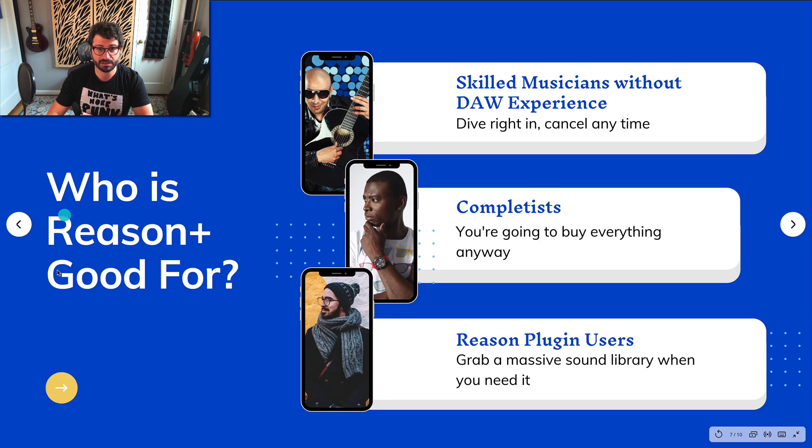Who is Reason Plus good for? These are people I would really recommend it to — and have recommended it to friends. First, skilled musicians who don't have any DAW experience. I have a friend who's been in successful bands and recording studios but never bothered to learn to record on his own — he's a guitar player. For $19 a month, he gets to figure out if he likes working in a DAW that feels a lot like using guitar pedals with that analog studio feel. He has everything he needs, doesn't have to make decisions about buying this or that, and can just focus on making music. If it's not for him, he can cancel and go with another DAW.